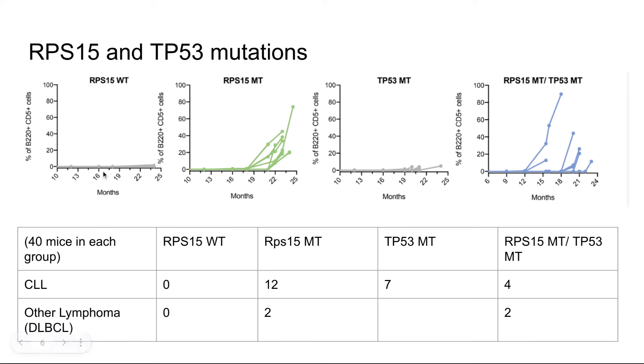Looking at how the different groups developed disease: wild type mice did not develop cancer at all — neither CLL nor other lymphomas. Mice with only the RPS15 mutation developed CLL in 12 cases and other lymphomas in about 2 cases. Mice with only the TP53 mutation developed CLL in 7 cases and none yet developed other lymphomas. The double mutant mice developed both CLL and other lymphomas, but notably they developed disease much earlier than the RPS15-only mice, which was an interesting finding.